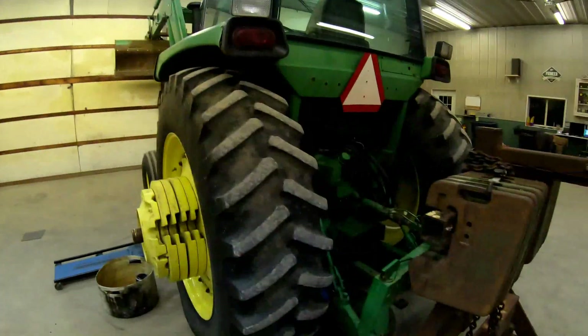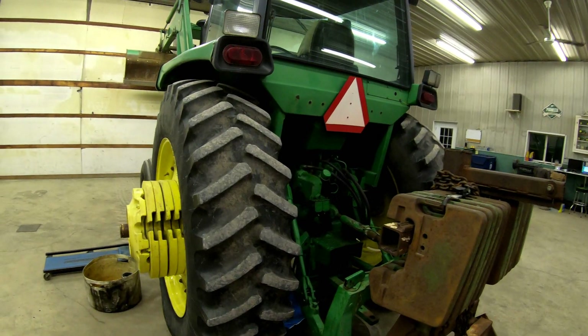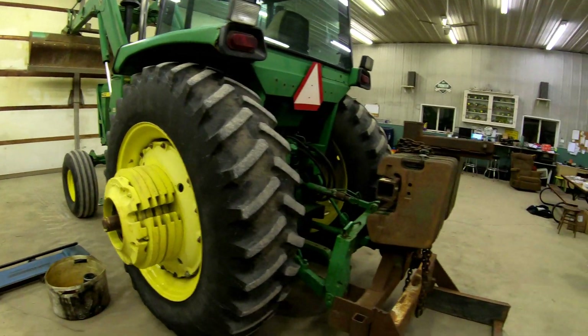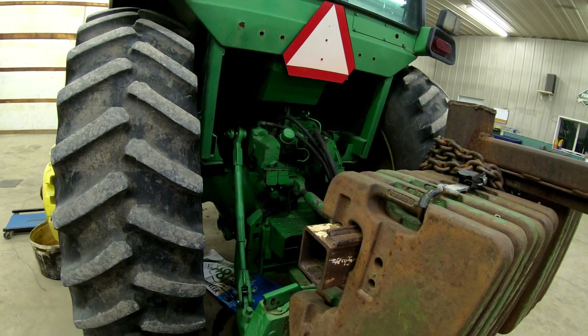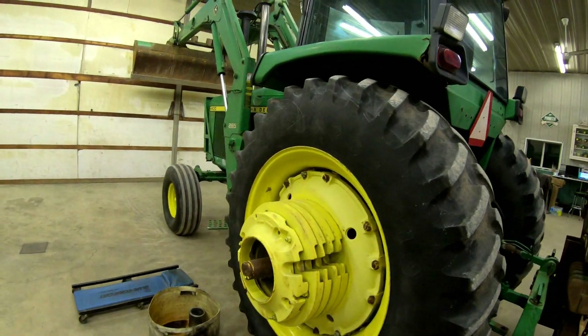Hey guys, welcome back to Warner Farms. As you can see, we got the grain drill out of here yesterday and we got the 4430 in here today. We started servicing it and we also noticed that we have a hydraulic hose leaking — actually just one of the fittings leaking underneath the cab — that we need to address and fix tomorrow.